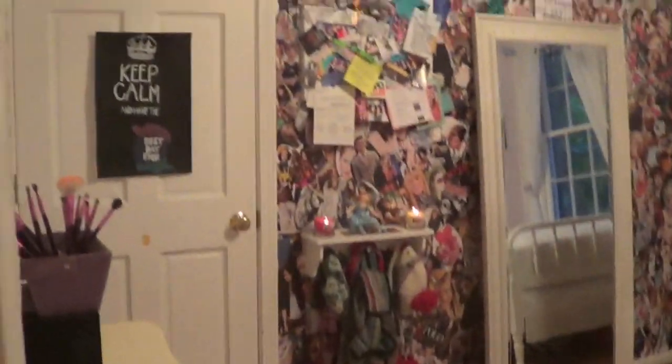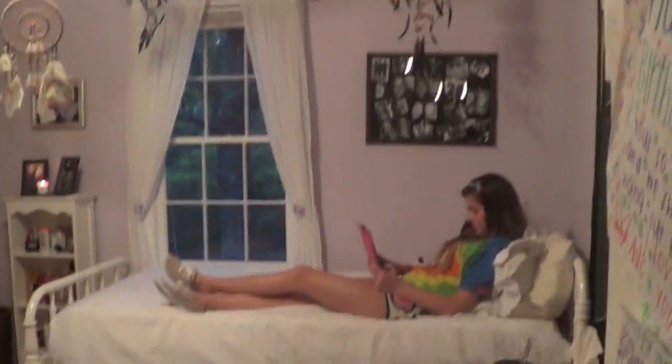I'll show you guys like an overview of my whole room. That's the wall I normally film in front of, if you guys were wondering, my bed, blah blah blah. So let's go ahead and get started.